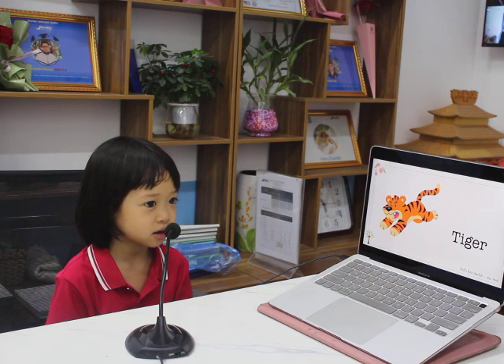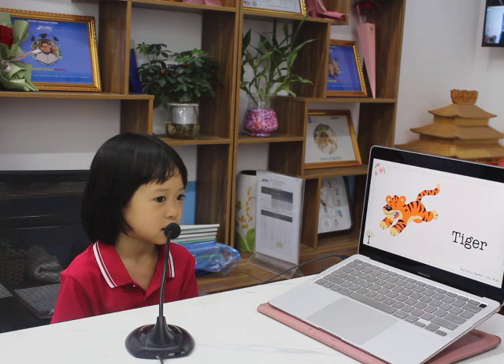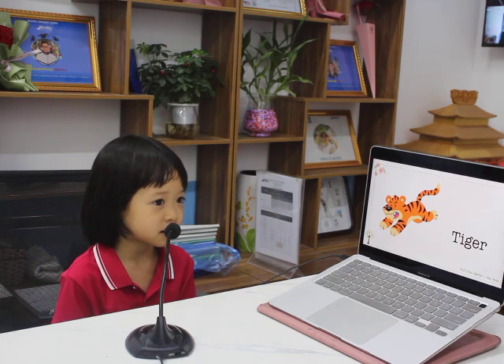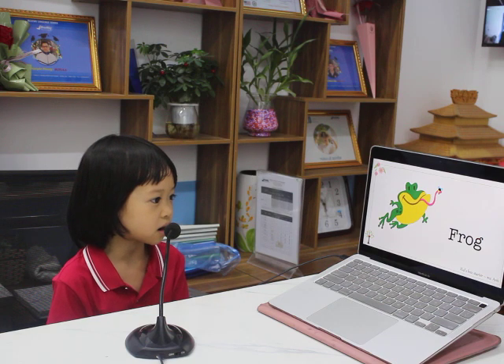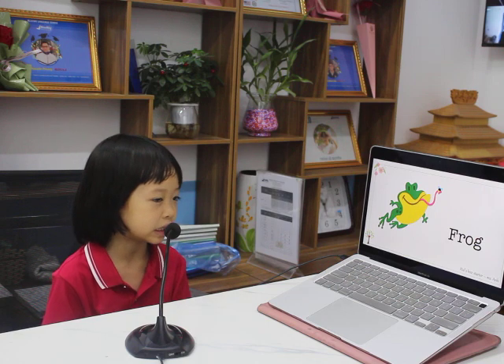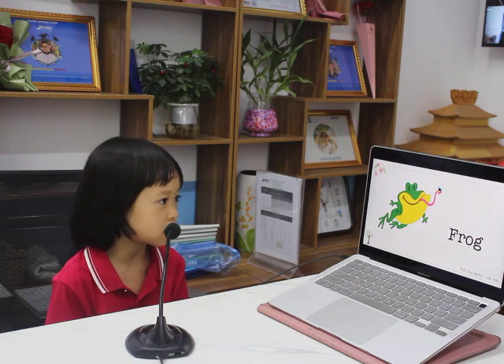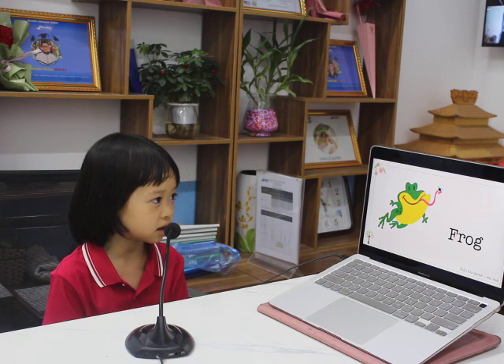No, I don't. What can the tiger do? The tiger can run. Good job. The last one. What animal is this? It's a frog. What color is the frog? It's green. And yellow. Good. What can the frog do? The frog can jump. Good job.